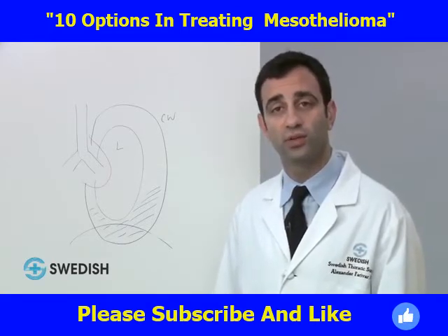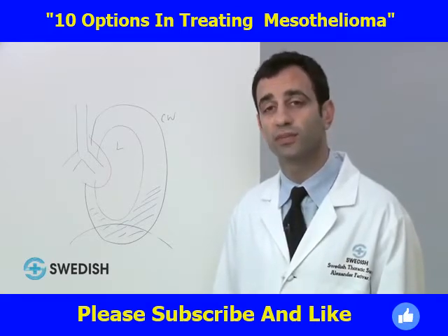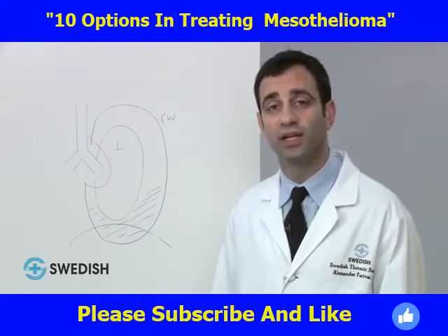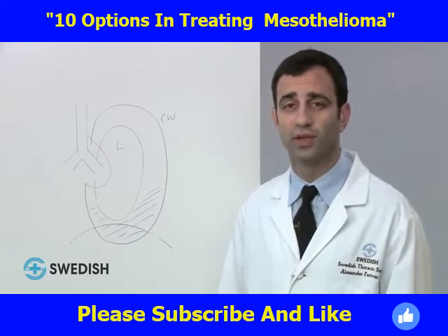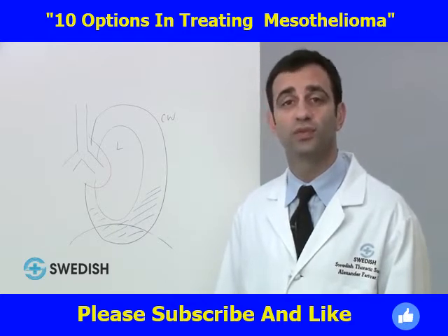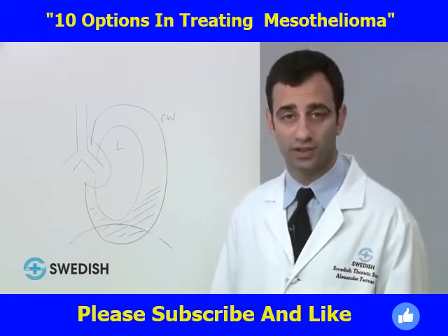Epithelioid mesothelioma is the more favorable subtype and carries a greater chance of survival after surgical and multimodality therapy. Sarcomatoid mesothelioma is composed of spindle-shaped cells, and these tumors tend to have a less favorable outcome.